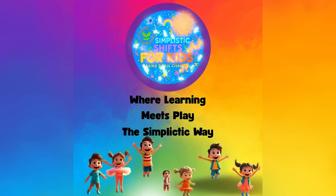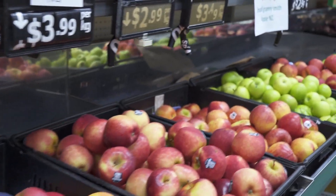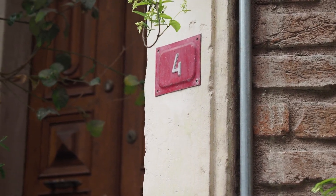Welcome to Simplistic Shifts for Kids. What are numbers? Numbers are everywhere around us. They live on clocks and help us tell time. They are on houses and in apartment buildings and help us find where people live.